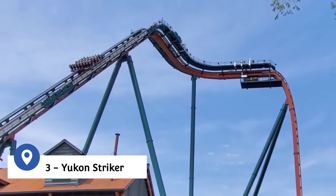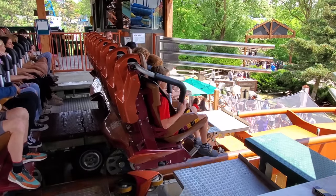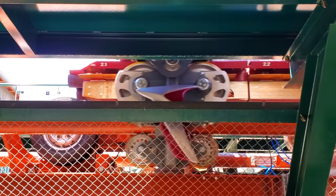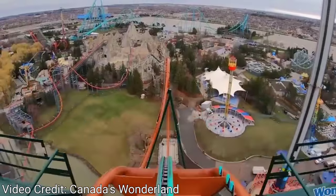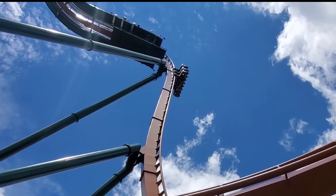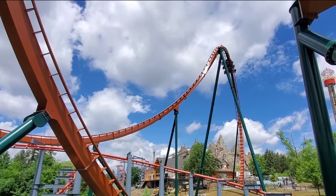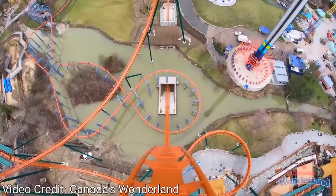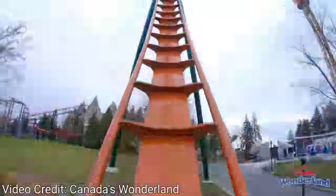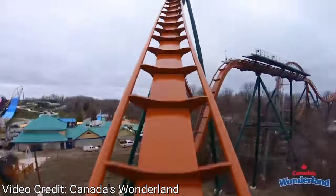Coming in at number 3, the Yukon Striker is the newest coaster at Canada's Wonderland. With a height of 233 feet and a top speed of 81 miles an hour, Yukon Striker is the world's tallest, longest, and fastest dive coaster. Riders are lifted to the top of the hill and then suspended precariously over the edge of a 90-degree drop. After what seems like an eternity, the ride car is suddenly released and dives straight down 245 feet through an underground tunnel, then proceeds through four inversions including a complete 360-degree loop — the only one of its kind on a dive coaster. With its combination of speed, height, and inversions, the Yukon Striker offers a smooth yet exhilarating ride.